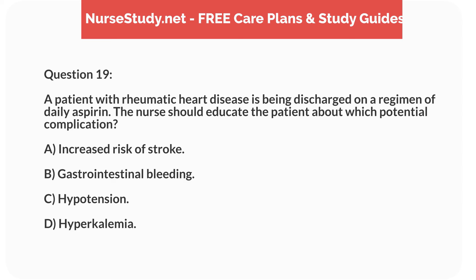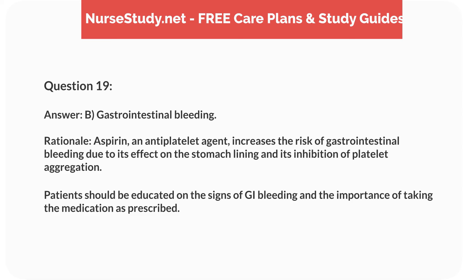Question 19. A patient with rheumatic heart disease is being discharged on a regimen of daily aspirin. The nurse should educate the patient about which potential complication? Answer: B. Gastrointestinal bleeding. Rationale: Aspirin, an antiplatelet agent, increases the risk of gastrointestinal bleeding due to its effect on the stomach lining and inhibition of platelet aggregation. Patients should be educated on the signs of GI bleeding and the importance of taking the medication as prescribed.